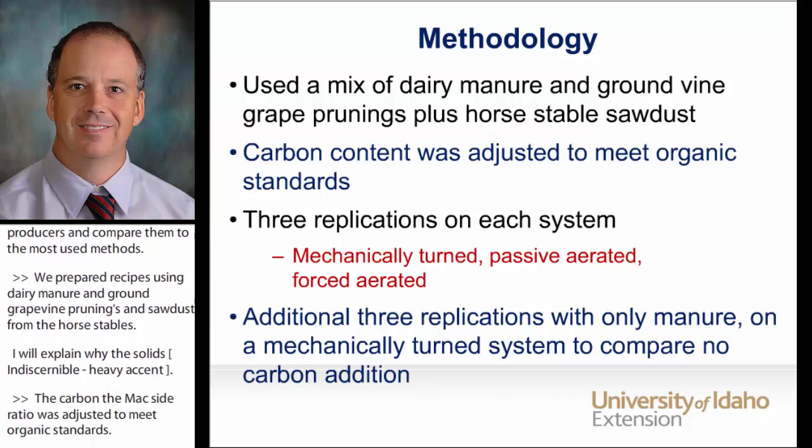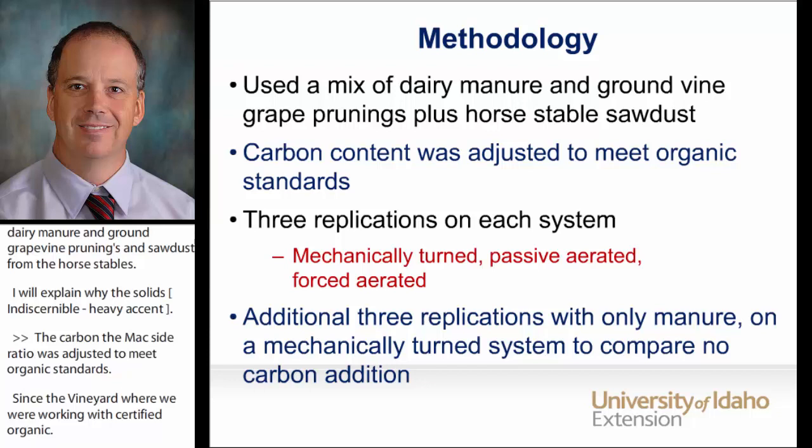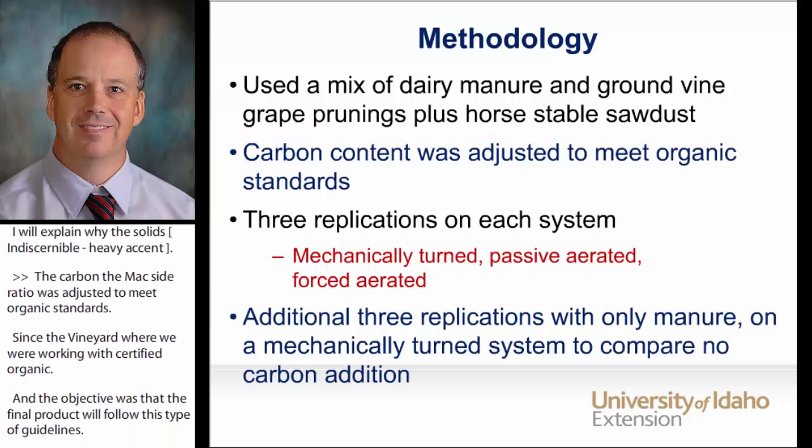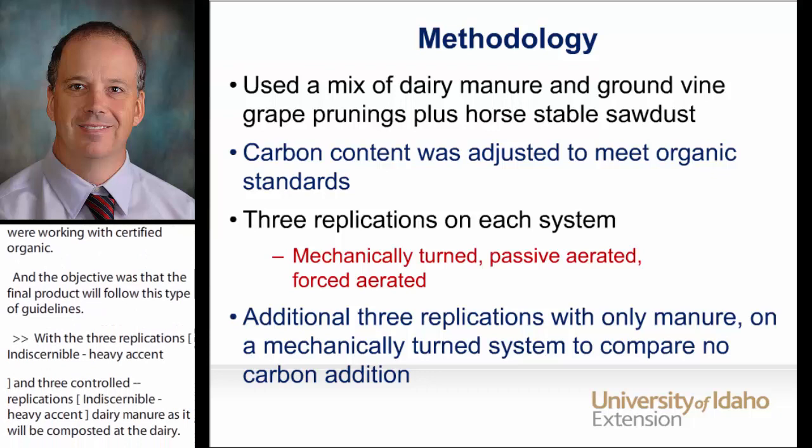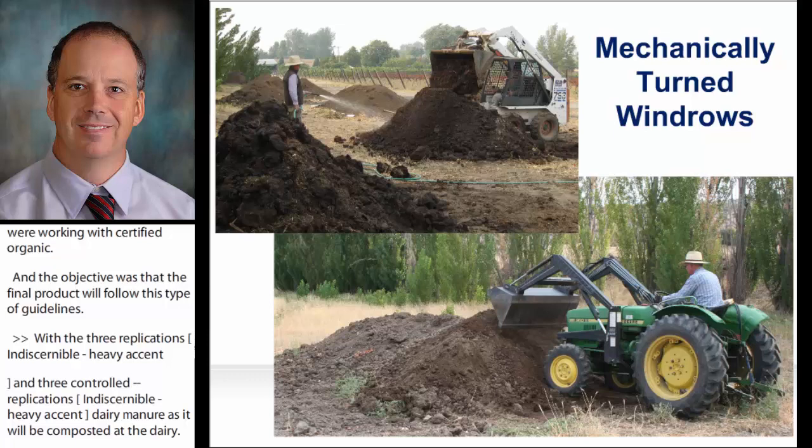The objective was that the final product would follow state organic guidelines. We did three replications of each system, plus three control replications of windrows which is dairy manure as it would be composted on the dairy — straight dairy manure or no carbon added windrows. We did this control only on the mechanically turned system. Let's see some pictures of each system.